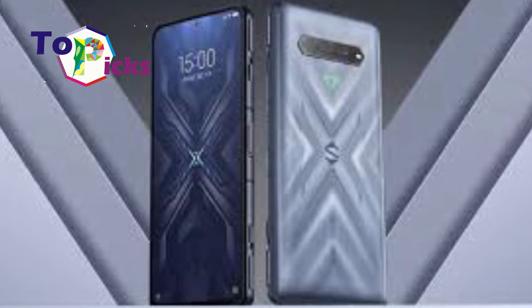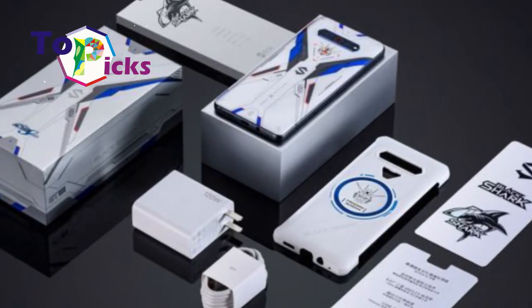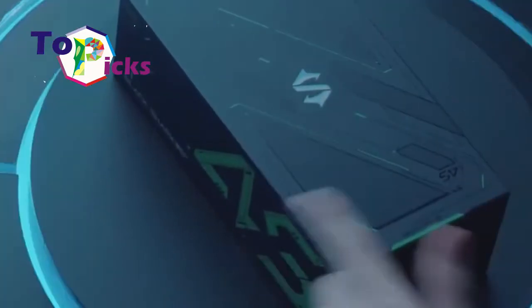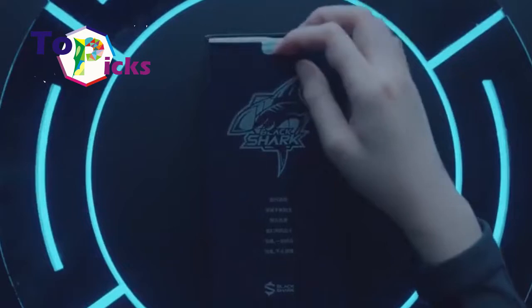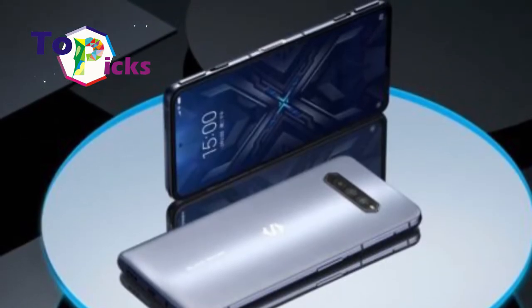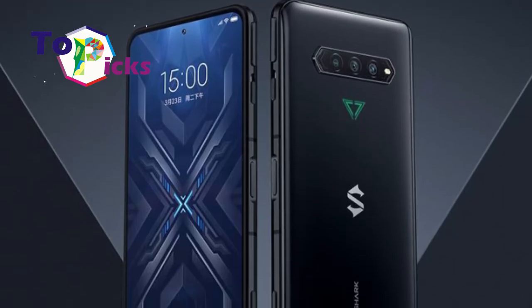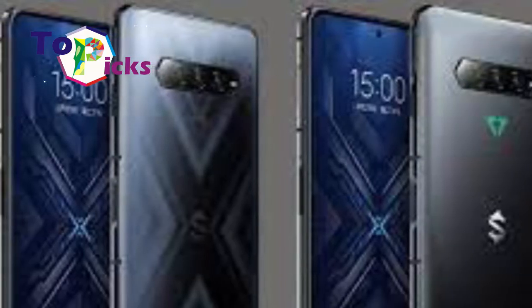The Chinese gaming smartphone company Black Shark released the Black Shark 4S and Black Shark 4S Pro gaming phones in China. These two phones complete the Black Shark 4 series, which was previously launched in March 2021. The Black Shark 4S and 4S Pro carry a quite different design from their predecessors, as the back of both phones looks plainer without X-shaped strokes.